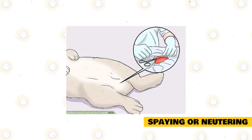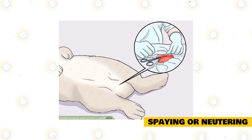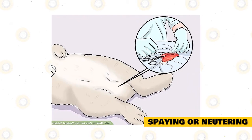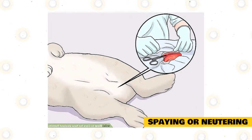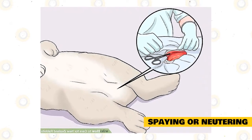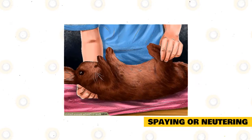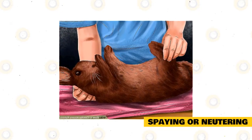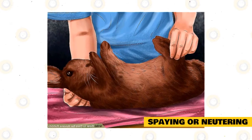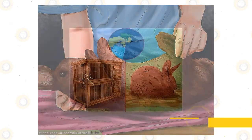Rabbits are naturally promiscuous, and if not properly controlled, you can have a house full of bunnies in just a year. Control this by spaying or neutering your pets at a young age, though some vets prefer to wait until rabbits are six months old. Havana rabbits are also neutered to reduce aggression, but for all questions about spaying and neutering, consult your vet.